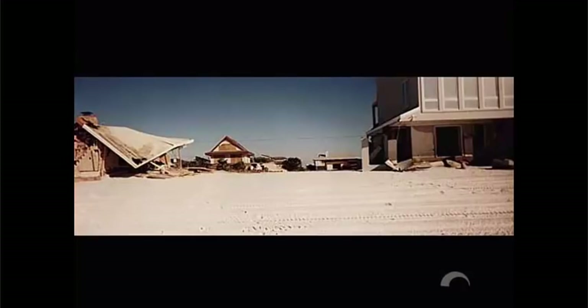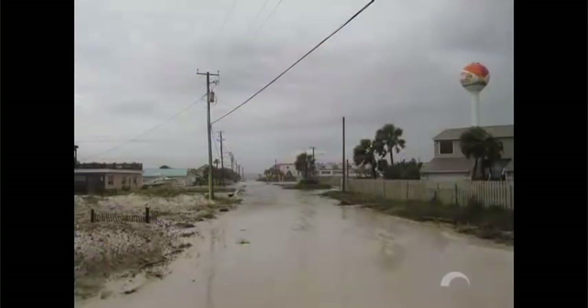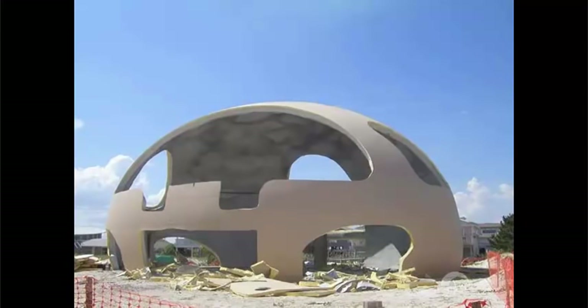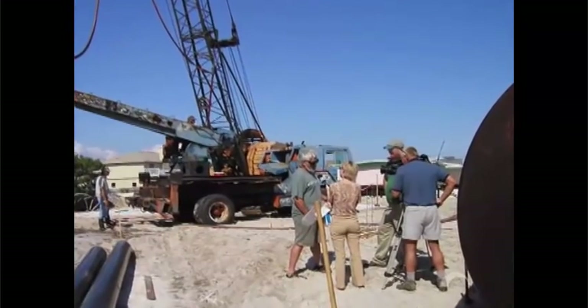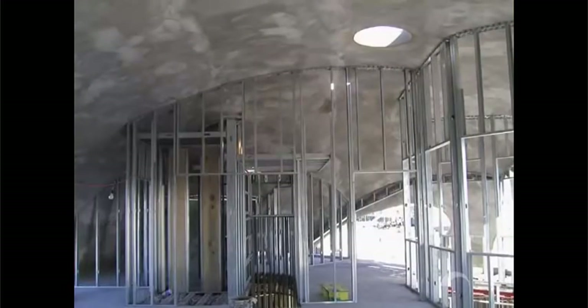After Hurricanes Aaron and Opal devastated their home in Pensacola Beach, Florida, Mark and Valerie Sigler began researching building techniques that would provide stability and protection. What they discovered was the monolithic dome. Because the dome will withstand hurricanes, tornadoes, storm surges, termites, rising energy costs, fires, and even earthquakes, the Siglers knew that it would be a true sanctuary. After finding overwhelming support from neighboring families and business owners, the couple applied for and received a grant from the Federal Emergency Management Agency to help pay for their new monolithic dome home.